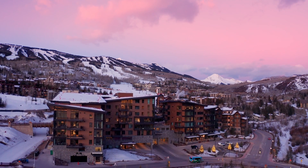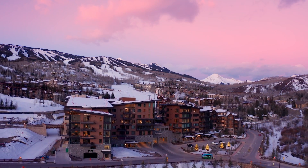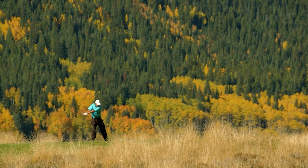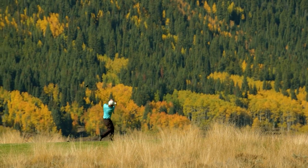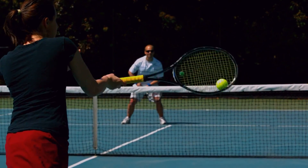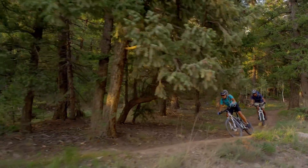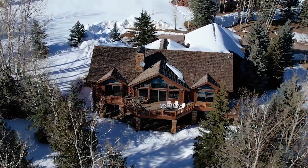You're just minutes from the newly expanded Snowmass Base Village with year-round activities, dining, and shopping. The recently renovated Snowmass Club is just down the road with golf and tennis. From skiing in the winter to hiking and biking from your back door in the summer, this home puts you in the middle of it all.